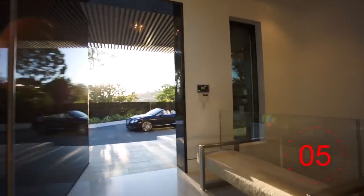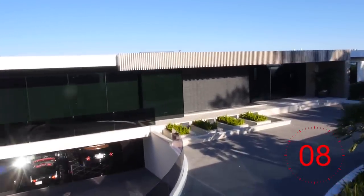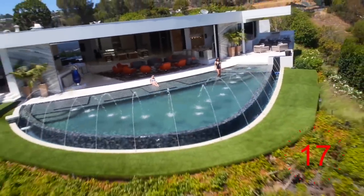Beverly Hills is getting another mega mansion unlike anything you've ever seen before. Found in the esteemed Truesdale Estates, this property is creating quite a real estate buzz all over the world, bringing buyers such as Beyoncé and Jay-Z. The home itself is 23,000 square feet on a one-acre piece of land.